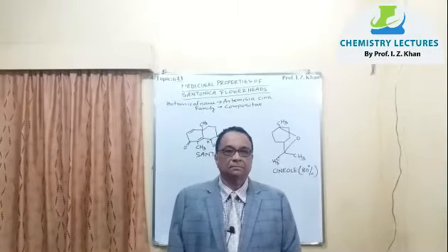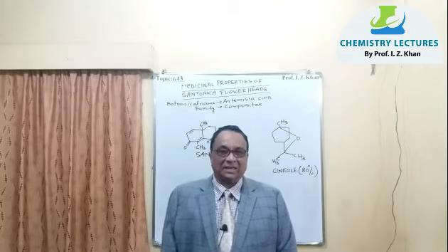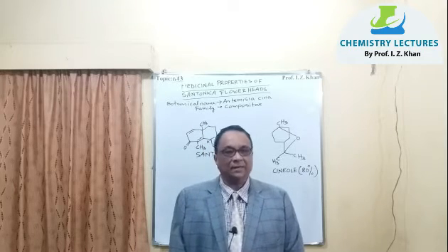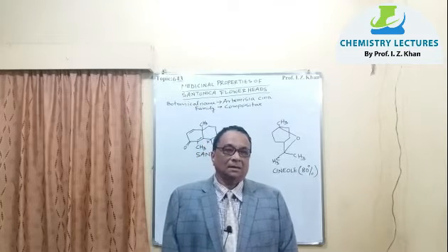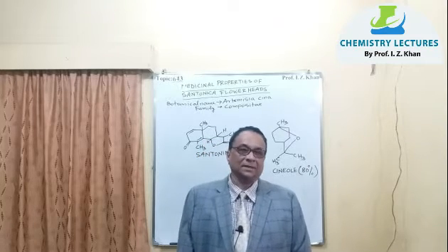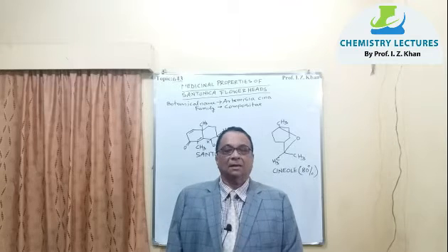Hello everyone, welcome to lecture number 643. Today's topic is the medicinal properties and importance of Centronica.